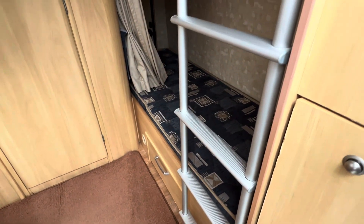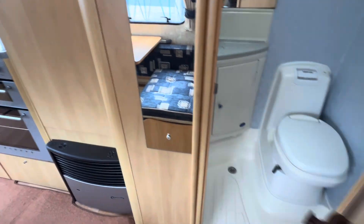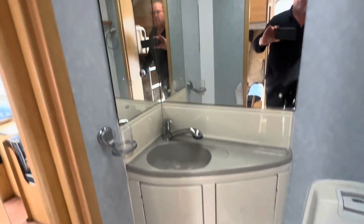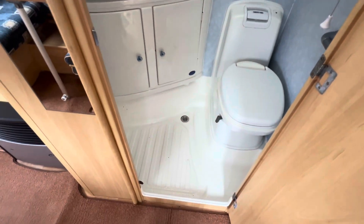As we walk in, we've got the two fixed bunk beds and a reasonably sized integrated washroom and shower, with a shower curtain that comes around and a manual toilet.